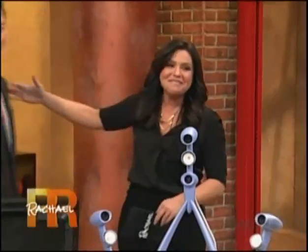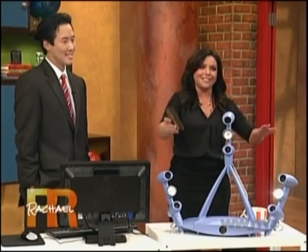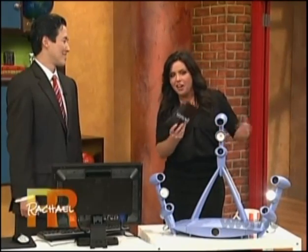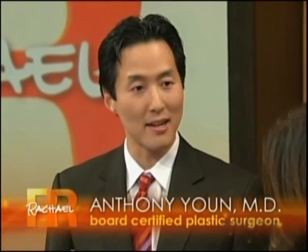Today, our good friend Dr. Yoon is back. Dr. Yoon is here to help the 84% of people that did raise their hands. He's going to show us the five latest, greatest breakthroughs in science that claim they can erase 10 years. These range from minimally invasive to actual surgery, but they're all state-of-the-art and have maximal results.